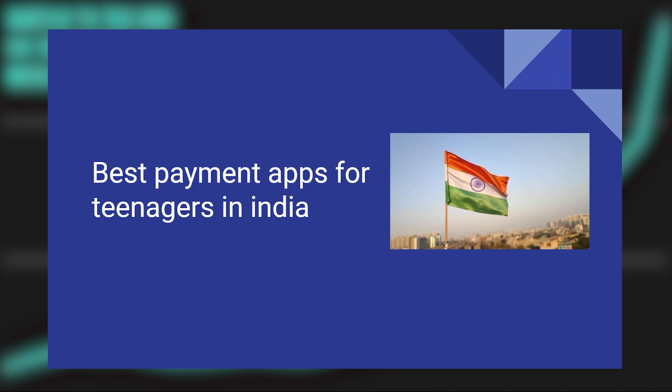Finding the best payment apps for teenagers in India is very easy to do. Today I'm going to show you how to do it.